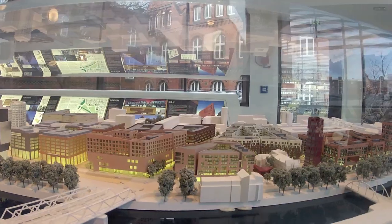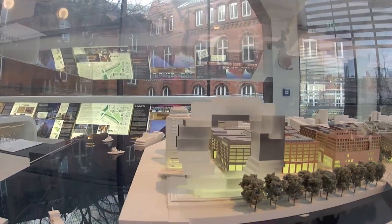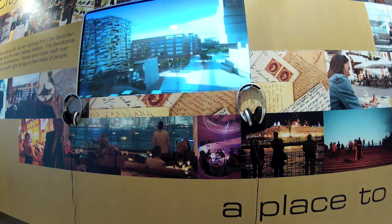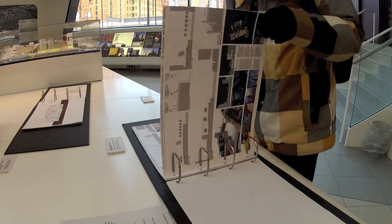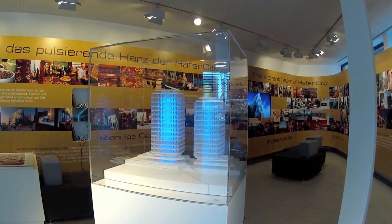The architecture here in HafenCity is very unique and interesting. If you want to know more about that, you have to go to one of these information centers. We have two here in HafenCity. This is the Infocenter Überseequartier, where you can learn more about the architecture, see plans and models of upcoming buildings. The best thing about it — it is completely free. You pay no entrance fee and can look at all the plans, maps, and watch movies about the whole project.